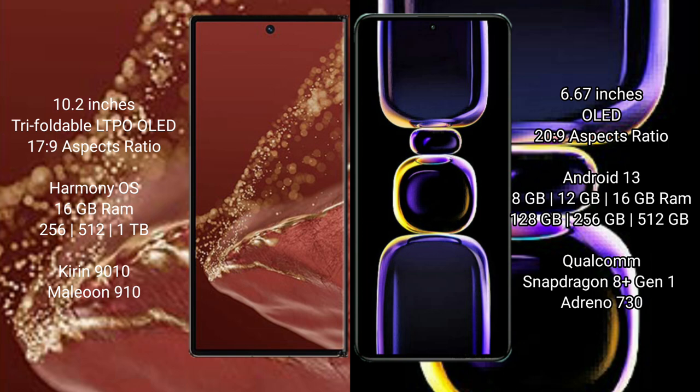Huawei Mate XT Ultimate comes with 16GB RAM and 256GB, 512GB, or 1TB internal storage, powered by the Kirin 9010 processor with GPU 910. Redmi K60 comes with 8GB, 12GB, or 16GB RAM and 128GB, 256GB, or 512GB internal storage, powered by the Snapdragon 8+ Gen 1 processor with Adreno 730 GPU.